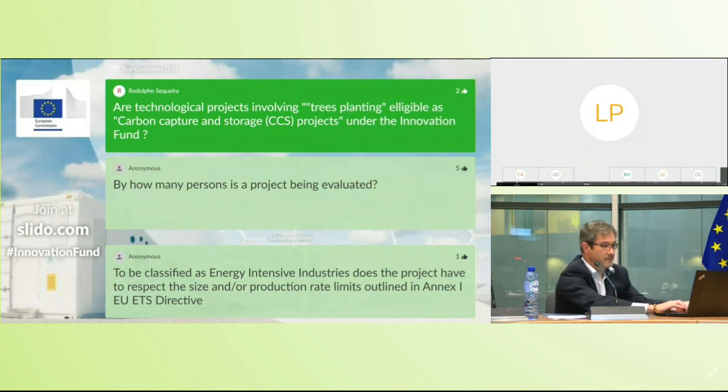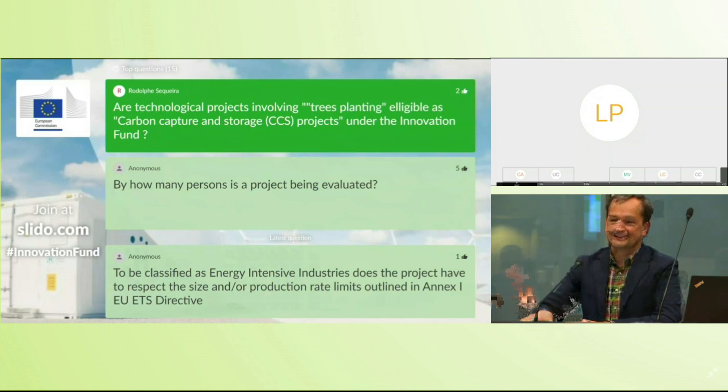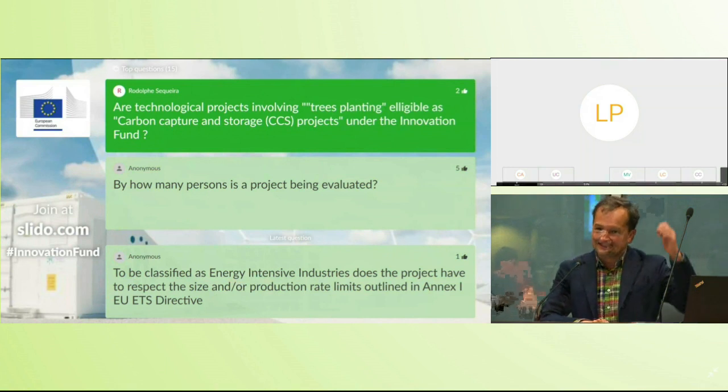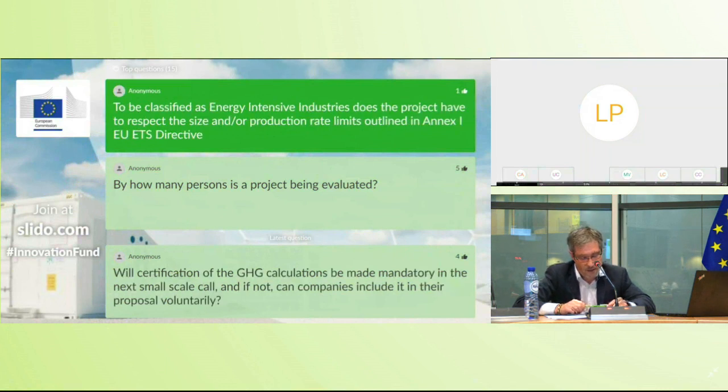Next question: can the Innovation Fund support tree planting? Tree planting as such is not eligible. You may consider a BECCS project using sustainably planted biomass in line with the RED directive requirements — falling under energy intensive industry or renewables — but just planting trees is unfortunately not covered by the Innovation Fund. There are other EU funding means for that, such as the initiative for planting three billion additional trees in Europe.